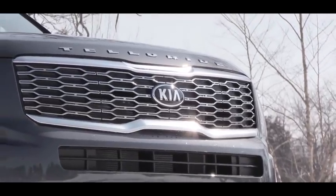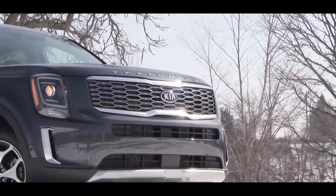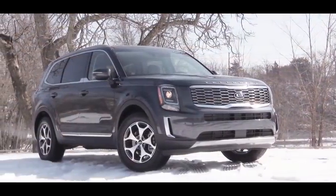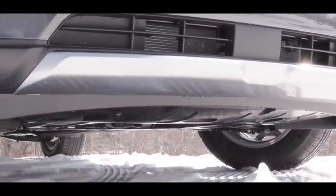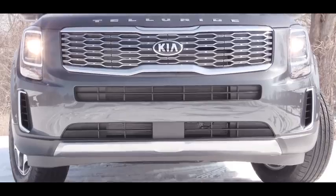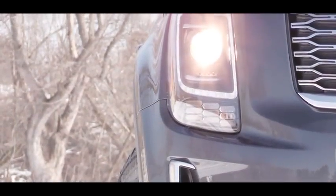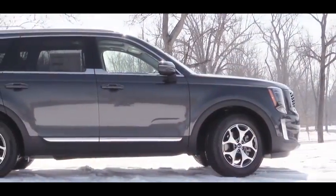Up front on the exterior, the grille design differs by trim: the LX gets a matte black front grille, while the EX and SX get a dark metallic front grille. From the S trim and up, you get front and rear skid plates — a nod to those off-road commercials. Ground clearance is eight inches, quite good for a three-row. The LX gets a body-colored front air duct; S trim and up get a satin chrome air duct. Lighting: projector beam headlights are standard on LX, S, and EX, while the SX gets LED headlights. LED daytime running lights are standard on every trim.